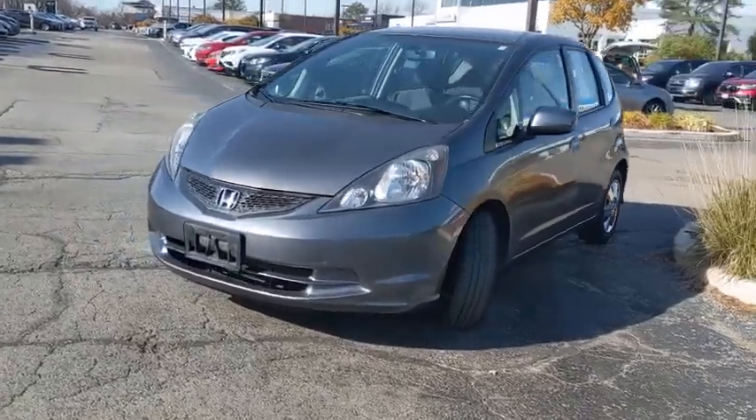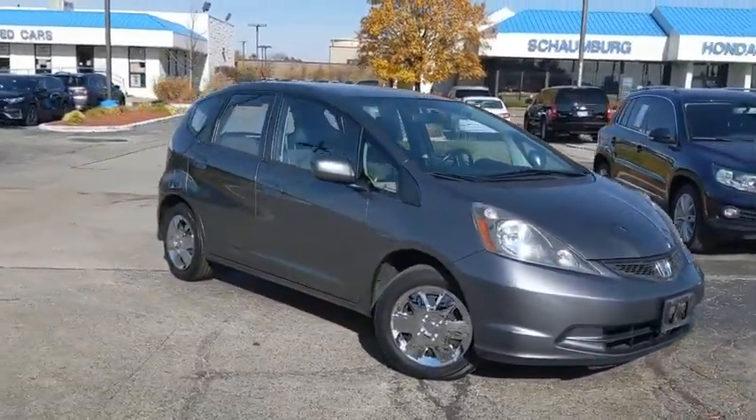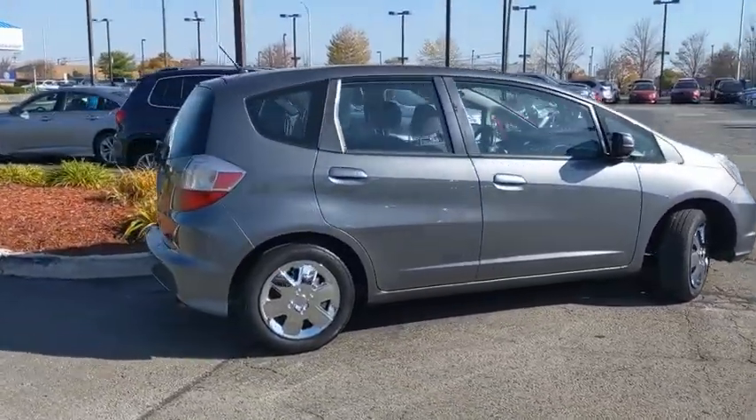We are pleased to show you the 2013 Honda Fit. The Fit was engineered to be useful, efficient, and reliable, but its most important attribute is its innate charm and coolness. This vehicle has less than 60,000 miles.